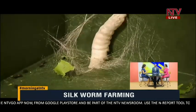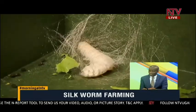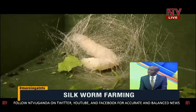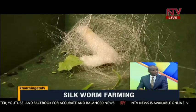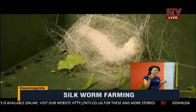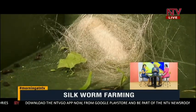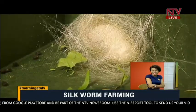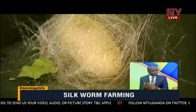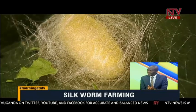Once the worms produce the thread, is it ready for use or does it need processing? The process is just to remove the thread from the cocoon. A cocoon is just a small round thing — you put it in hot water, find the end of the thread, and use a small machine, even a hand machine, to reel it out. The worm spits the thread from its chest and makes its house. The hot water separates the thread from the gum, because the worm mixes gum with the thread to construct the cocoon.